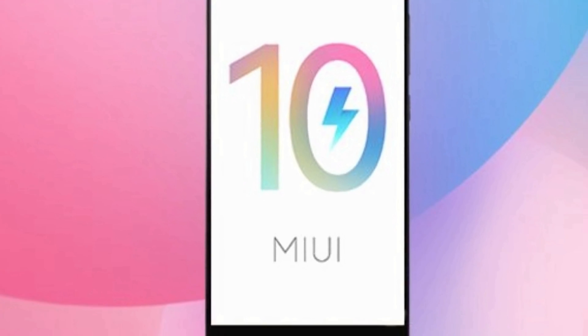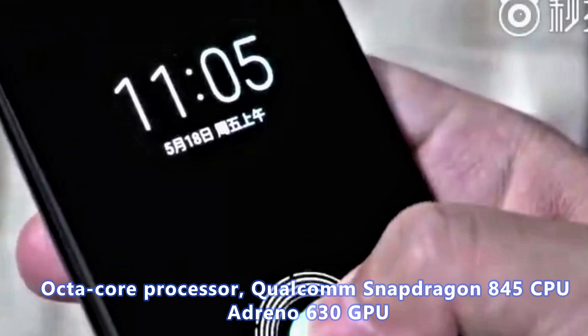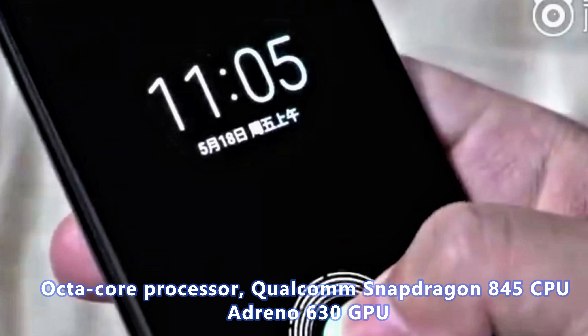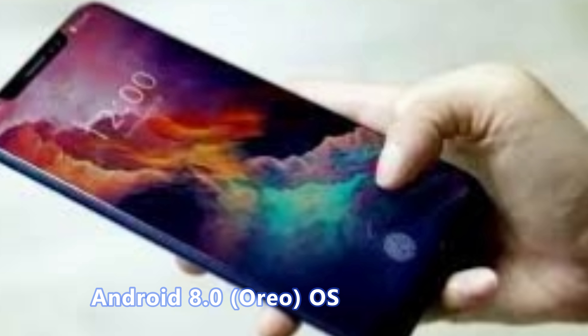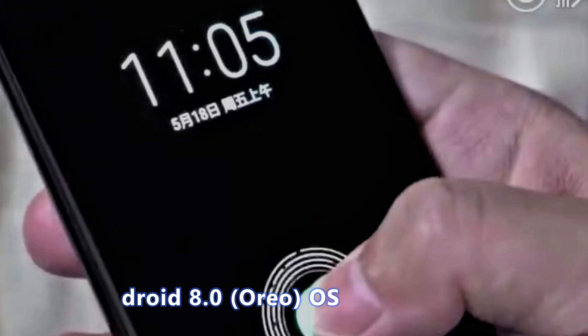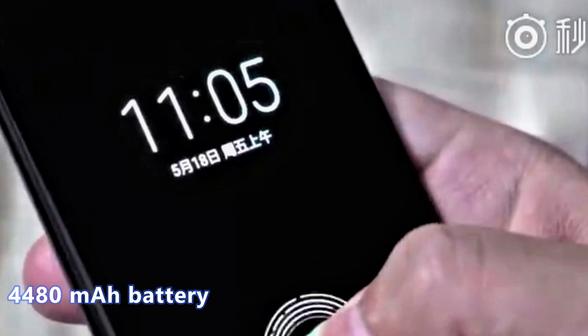Besides this, there will be an octa-core processor, Qualcomm Snapdragon 845 CPU and Adreno 630 GPU. The handset will be powered by Android 8.0 Oreo OS. It will get a 4480 mAh battery.